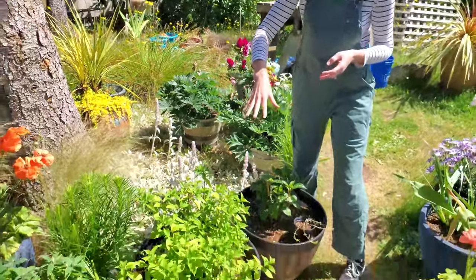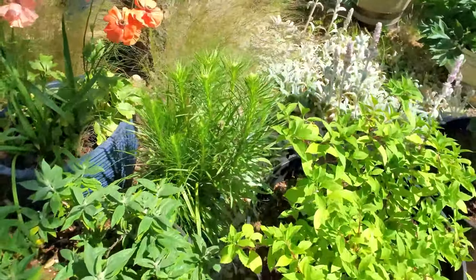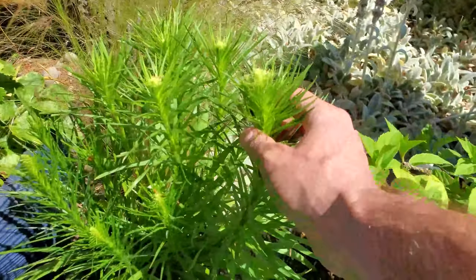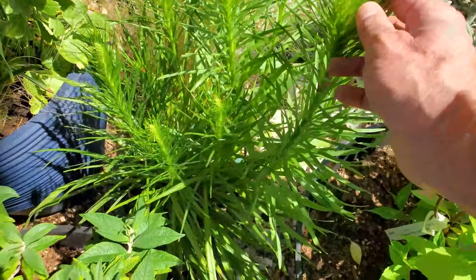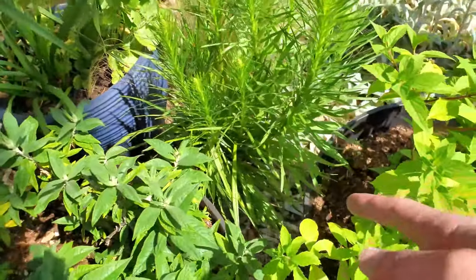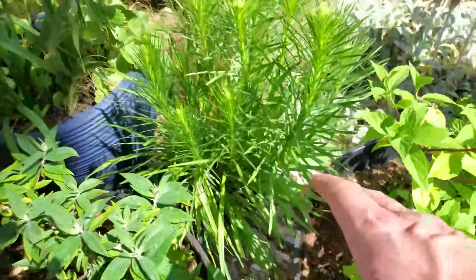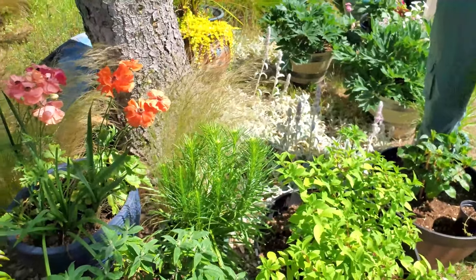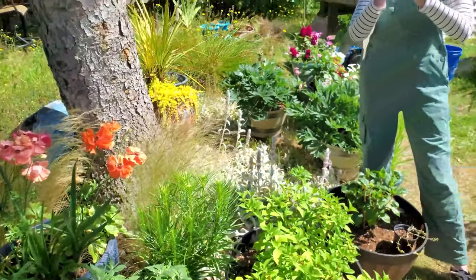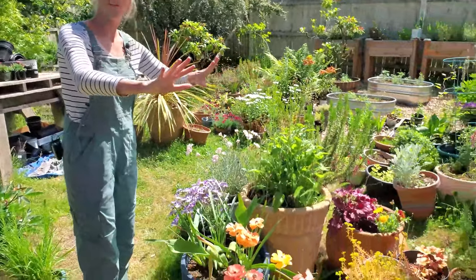We've got a couple more hydrangeas down below and some liatris that is about to pop. We love our liatris — that came from Eden Brothers. These were from the front yard of our old house, out in front of the raised beds. We made a little island of things here in the middle — kind of an eclectic mix.